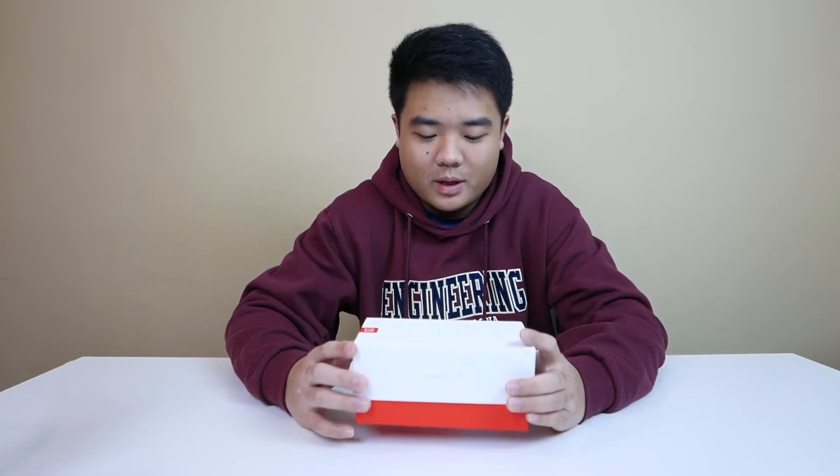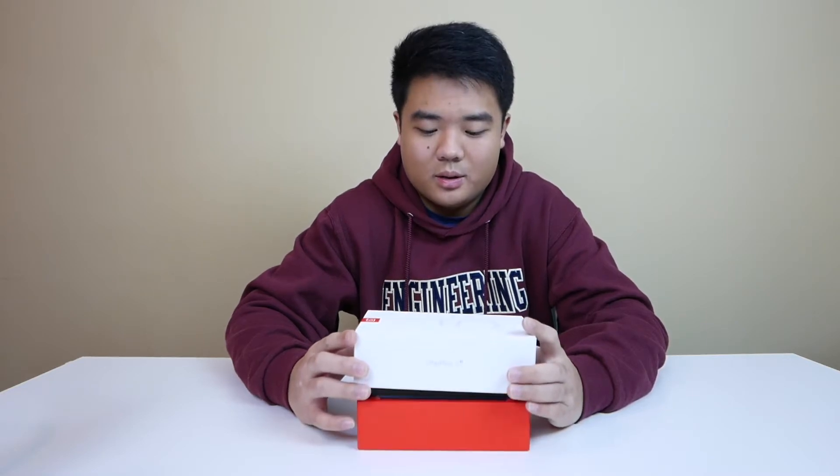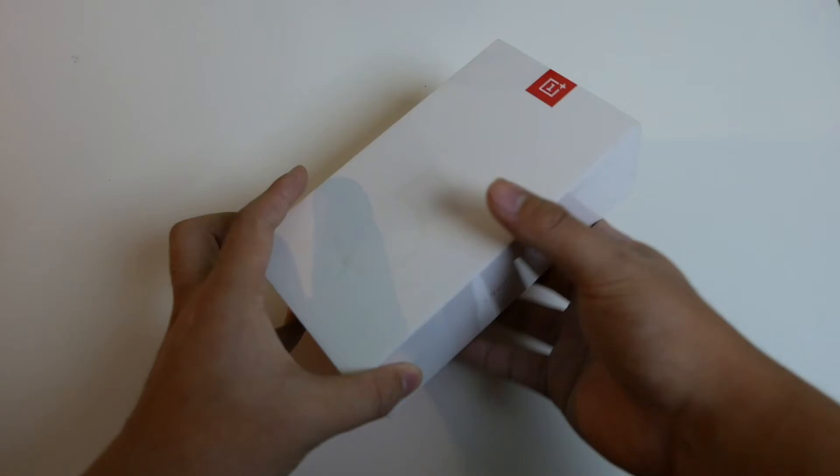What is up everybody, it's Jake here back with another video. This is a brand new OnePlus 5T that I bought a while ago and haven't had time to do a video on — but here we are. This is the 128 gigabyte model with 8 gigs of RAM. It's crazy fast and also very beautiful.